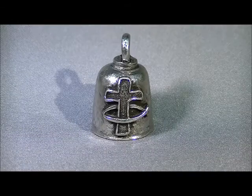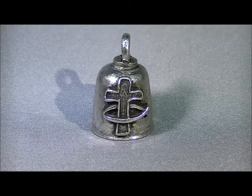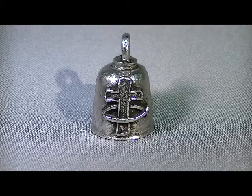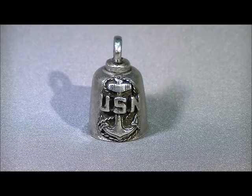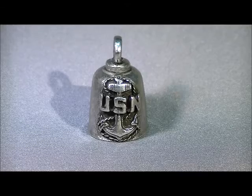A question we are often asked is: why give a biker bell to someone? Biker bells have a long tradition in the biker community. Legend has it that there are evil road gremlins that attach themselves to passing motorcycles. Once attached, they begin their evil work of causing breakdowns or even accidents.